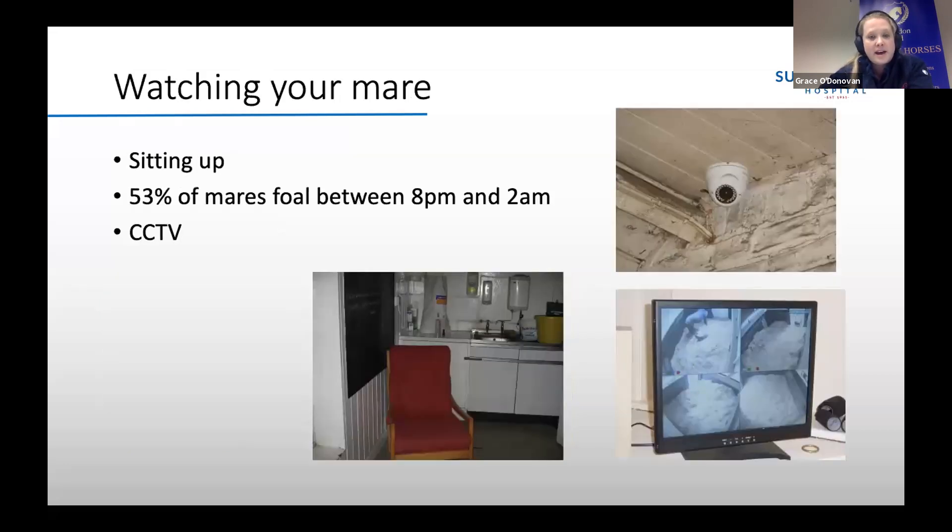If you're going to send your mare away to a stud to foal down, many studs have people working at night specifically to monitor mares for foaling. The majority of mares will foal at night, with 53% foaling between 8pm and 2am. With better technology nowadays, you can buy cameras to set up in stables — make sure you get an infrared camera so you can have lights off, or keep a low level of lighting with a normal one. These usually link up to your phone. I would definitely start watching them two weeks before the due date to get to know their behaviour so you can spot any changes more quickly.